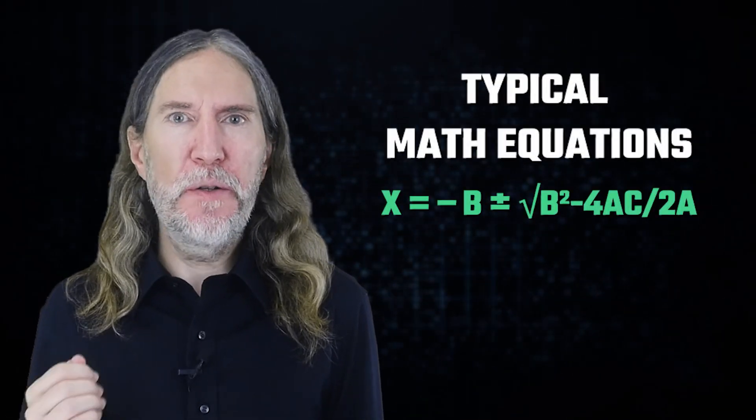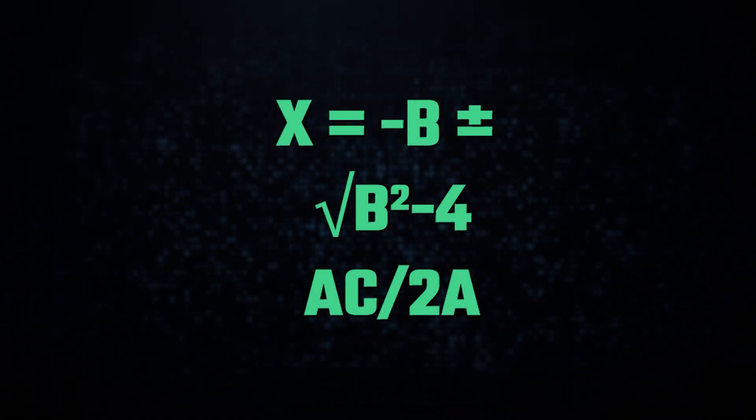So with that caveat in mind, here's the quadratic formula, which I found simply by searching Google for typical math equations. First, I would divide this equation in half so that the monkey mind doesn't start huffing and puffing about how overwhelming the whole thing is. You can even split it into three parts and distribute those parts into three discrete sections of a memory palace. And if you have your systems in place, the memory palace is simple.